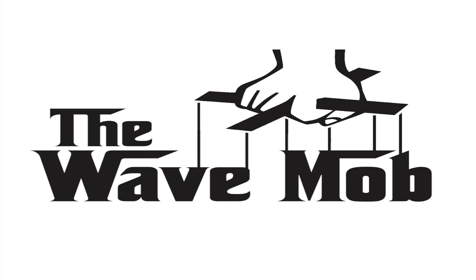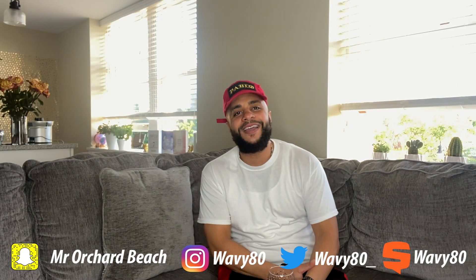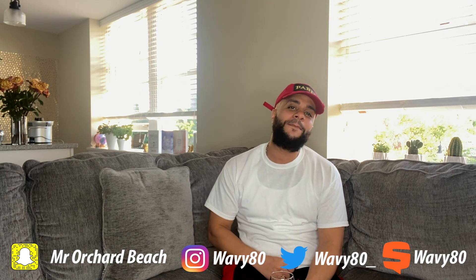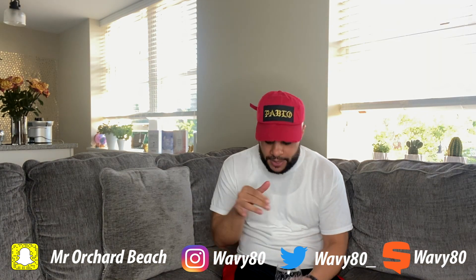The Chicago Bulls pick Michael Jordan of the University of North Carolina. YouTube, what's good, it's your boy Wavy. This is my channel, Mr. Orjit Beach. If you're new to the channel and haven't hit the subscribe button yet, hit that subscribe button, like, comment, all the above.